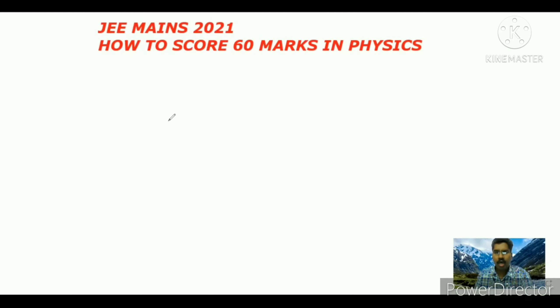Hello everyone. Now we will discuss JEE Mains 2021 - how to score easily 60 marks in physics. Generally everyone does hard work, but simultaneously you need to do smart work. Then only you can get 60 easily in physics.